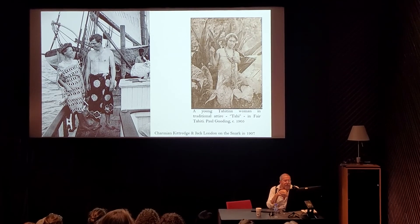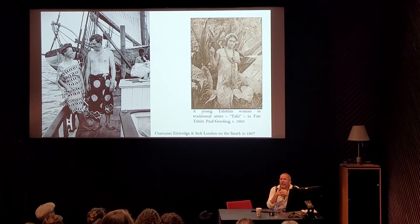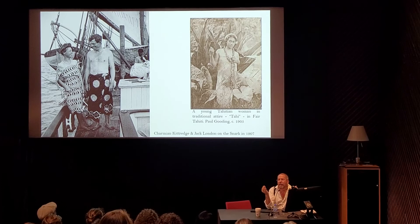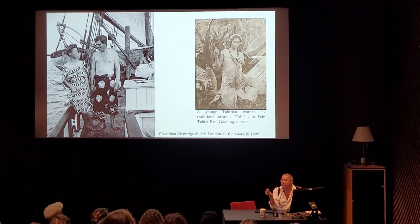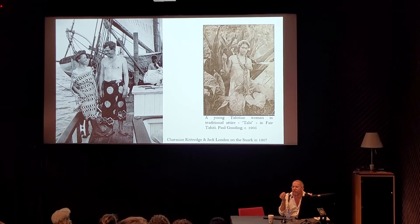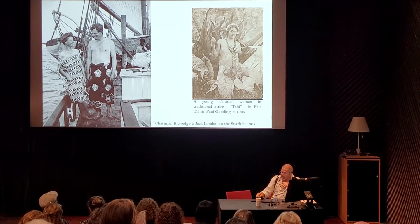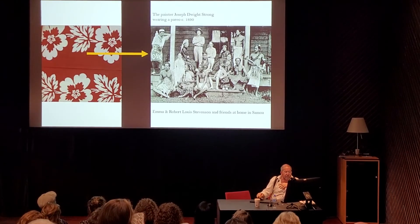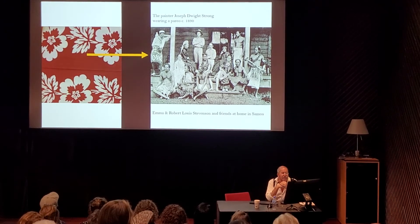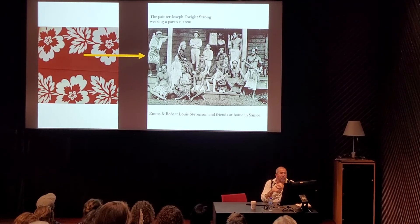To the right you have a young Tahitian woman in traditional attire. The photograph is named Tahi — I don't know if it's her name or a misspelling of Tahiti. This photograph appears in an album called Fair Tahiti by Paul Gooding in 1905. One of the interesting things I find is that she's standing with a background of Polynesian foliage, which is amazingly identical to what the designs are on what she's wearing — suggesting British, French, and German designers were basing their designs on early photographs showing Polynesian foliage. Here we also have painter Joseph Dwight Strong, son-in-law of Robert Louis Stevenson, standing with the family, with Robert in the middle wearing a red and white pareo around 1890.